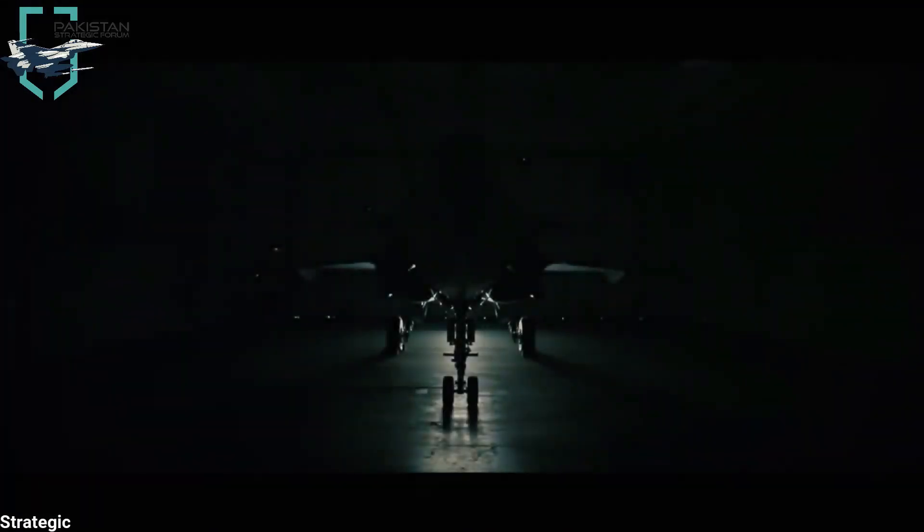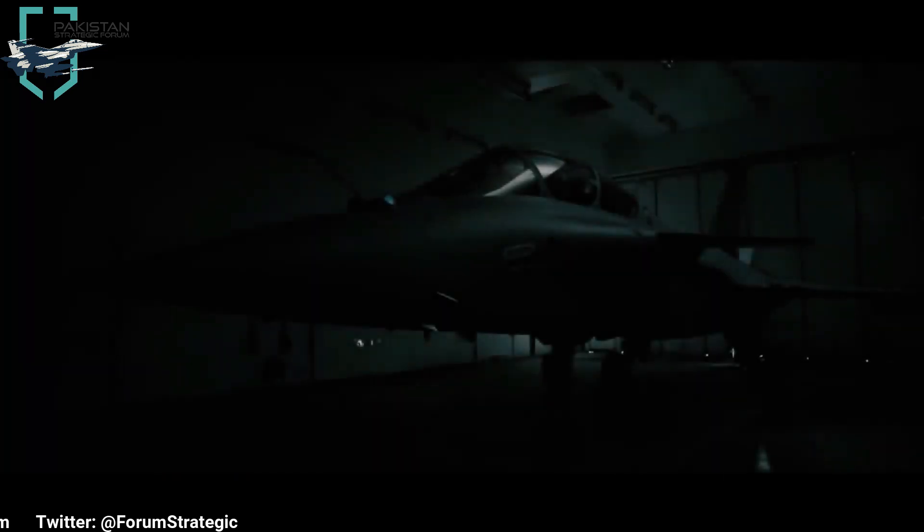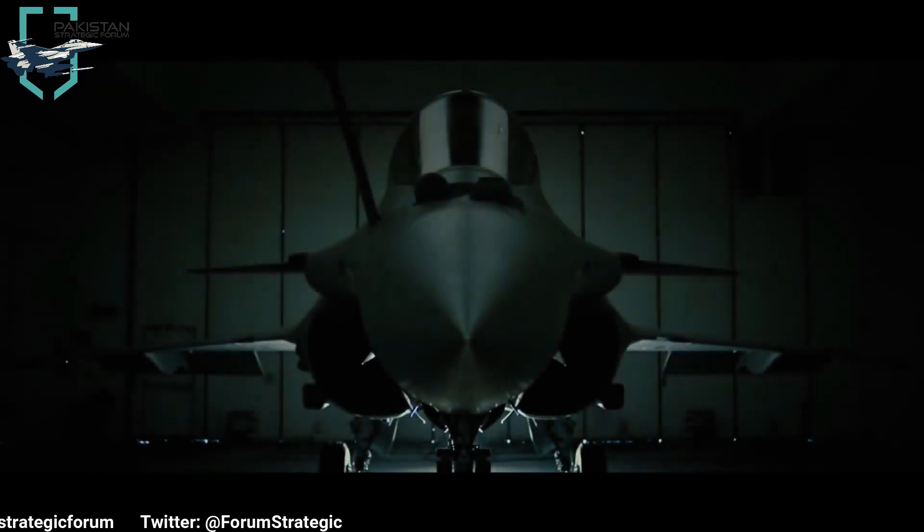With the recent induction of Rafale by the Indian Air Force, debates have spiked over the effectiveness of the well-known MBDA Meteor and Pakistan's answer to it, the Chinese PL-15. However, before we start, we first need to define what BVRMs, or beyond visual range missiles, are and how they operate.